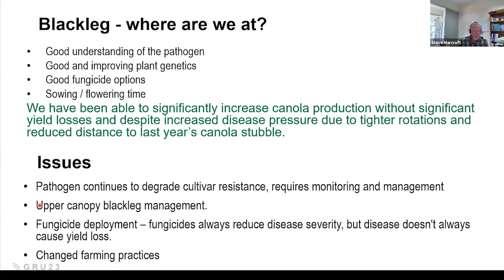We need to get better with our upper canopy blackleg management, which we're about to talk about. Fungicide deployment is tricky because fungicides always control disease, but with blackleg, disease doesn't always cause yield loss. There's a lot of timing effects — you can put your fungicide on, have beautifully clean leaves and flowers, but actually get no economic return.